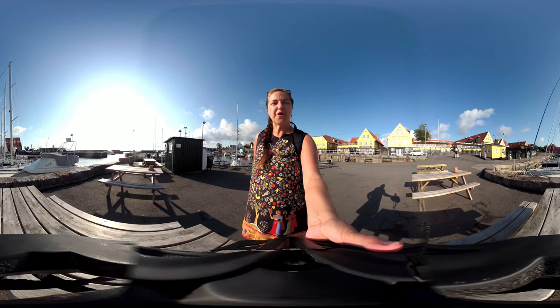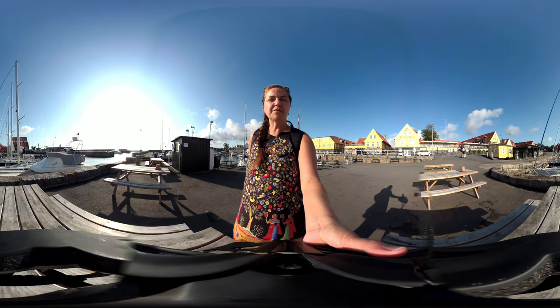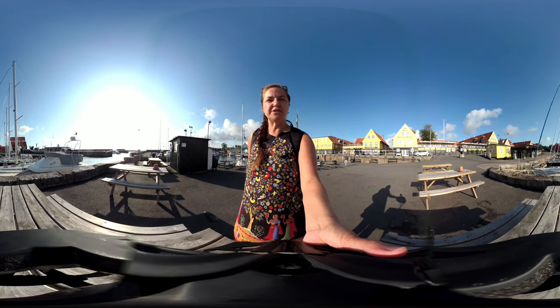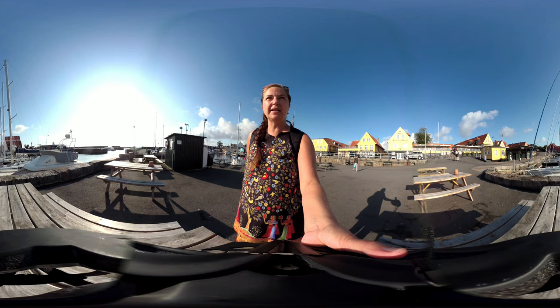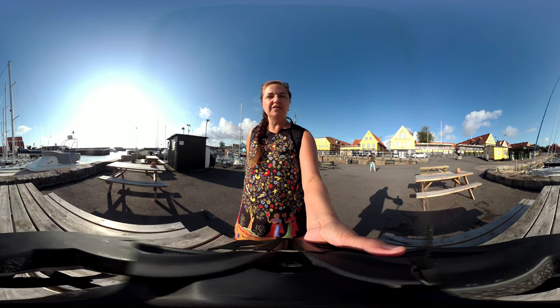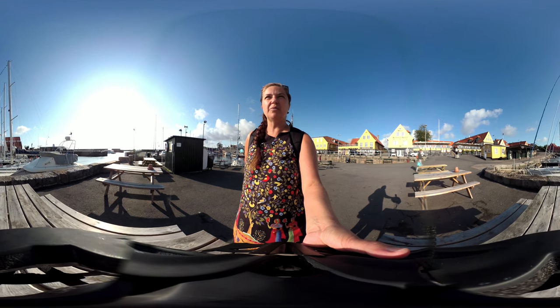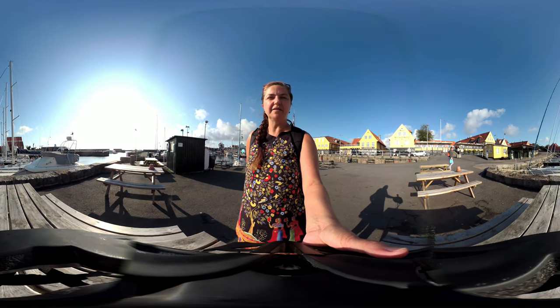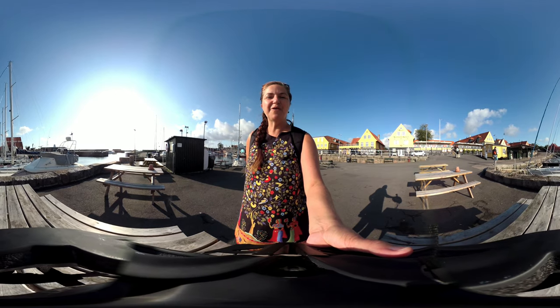Hello, Bronwyn Lund from Bronholm Tours here. I'm on the island of Bornholm and I'm making 360 video walking tours for people who either can't get to the island of Bornholm or can't get around the island. Today we're actually in the town of Svanica and we're going to take a walk around the town and also have a look inside the church. I really hope you enjoy the tour.